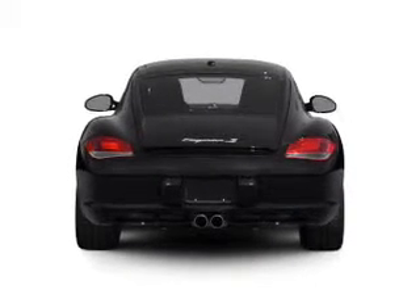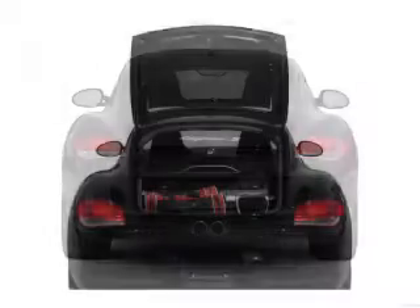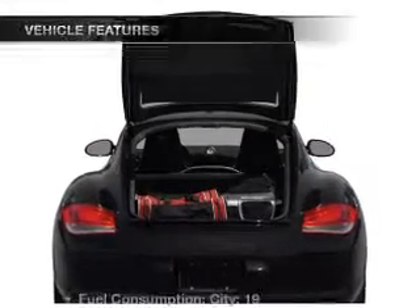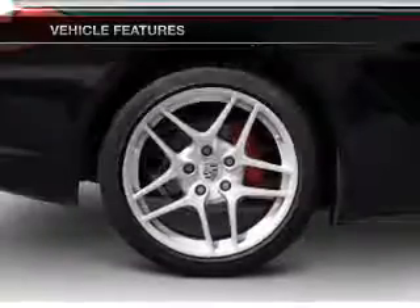With a solid 6-cylinder engine, the powertrain includes rear-wheel drive, driven by an automatic transmission. Brake safely with the anti-lock braking system. And with these notable features, you won't want to miss out on the opportunity to own this amazing ride.